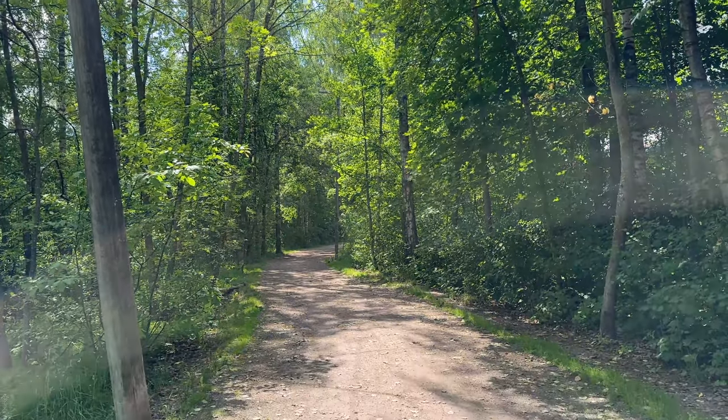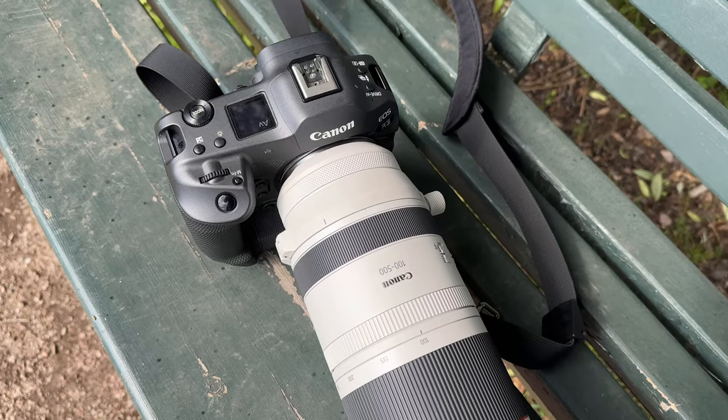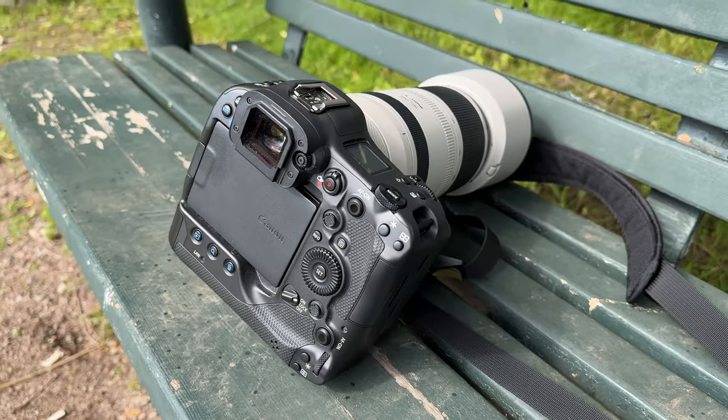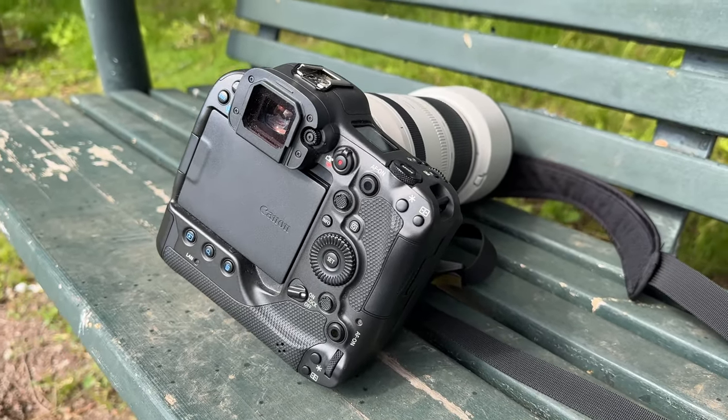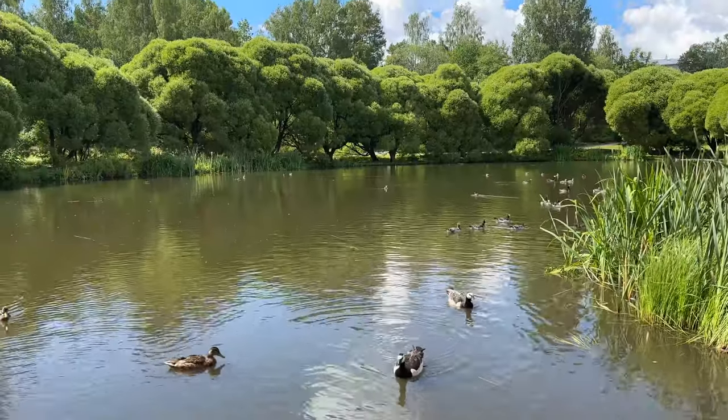The handling and ergonomics are also great, and that's another typical Canon thing — they have always known how to make great handling cameras. All the controls, dials, and buttons are just in the right place. And even though this is a really feature-rich camera with so many functions, it still doesn't look overwhelmingly intimidating.